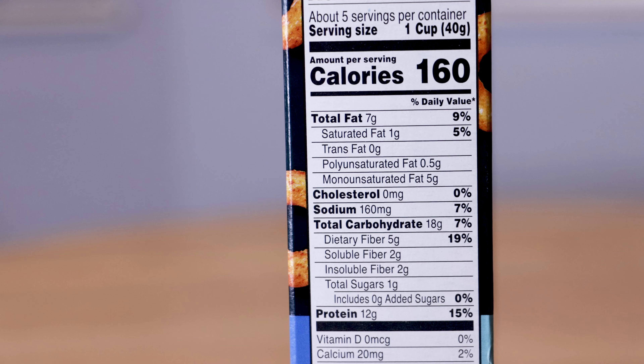This is interesting though. I was looking at the macros on this thing. You're getting 160 calories per serving — so 40 grams or a cup. You're getting 7 grams of fat, 18 grams of carbs, and 12 grams of protein.